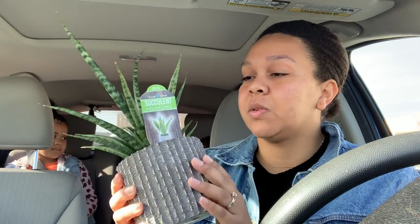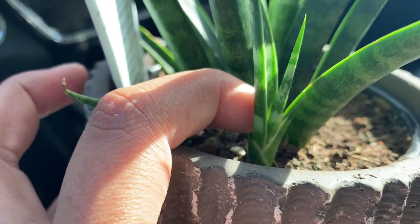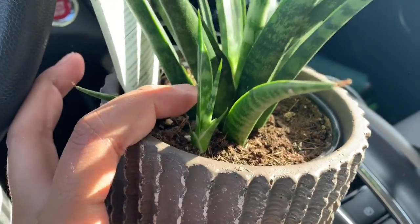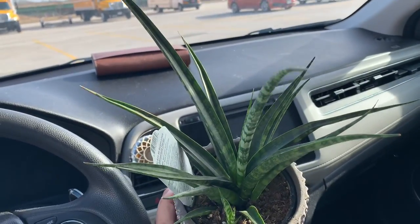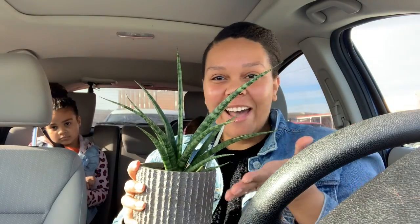I almost walked out with nothing, but it does come in a super cute little pot and look at that little baby pup! Two in one — look how cute it is. If this isn't a sansevieria fernwood or mikado, please let me know. This is actually my first snake plant that I've ever bought and I'm super excited — people seem to love them!